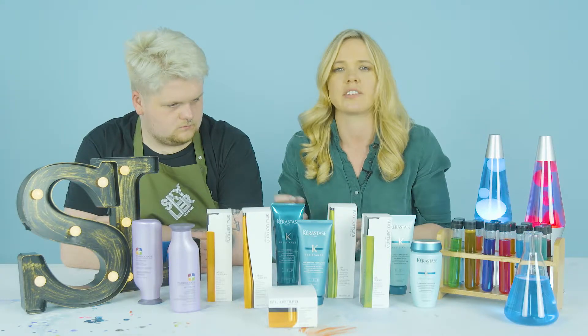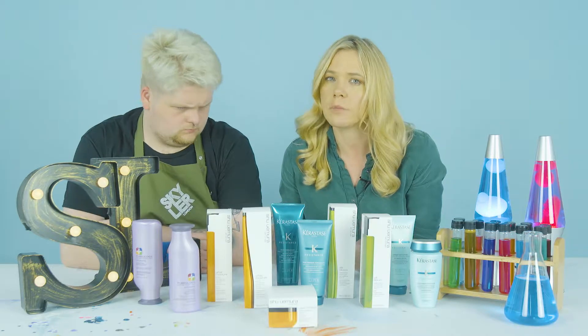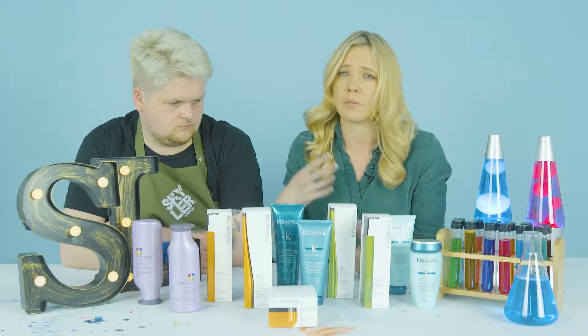When thinking about hair, you need to consider two parts: the inside and the outside. Depending on the strength of the hair, you may need more protein to strengthen it, and if the hair is dry, hydration is what smooths it.